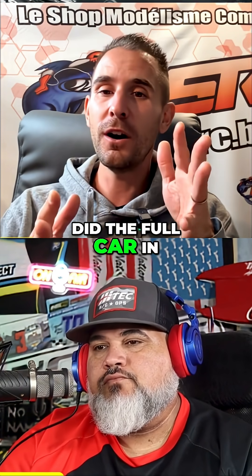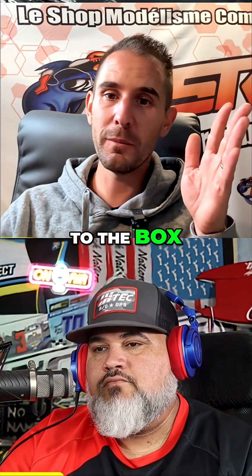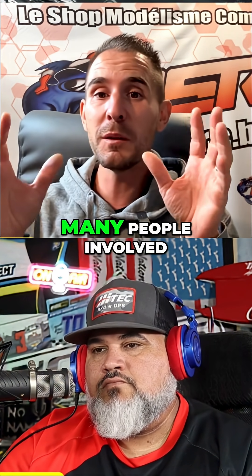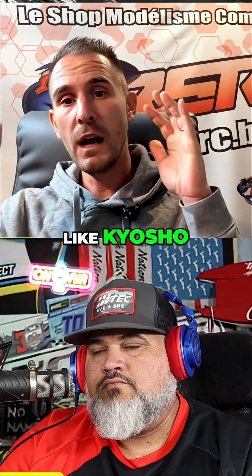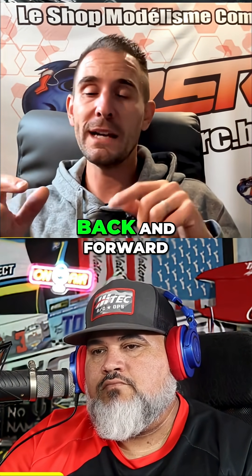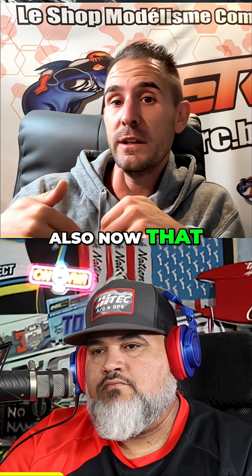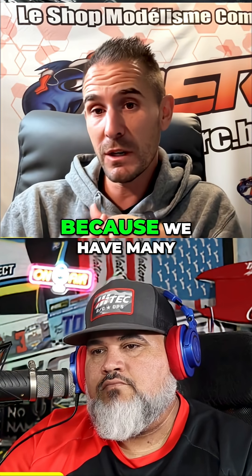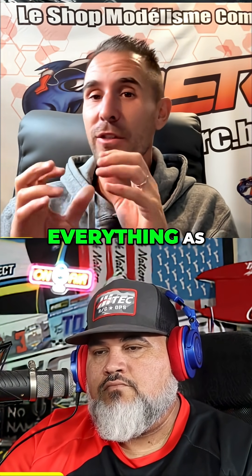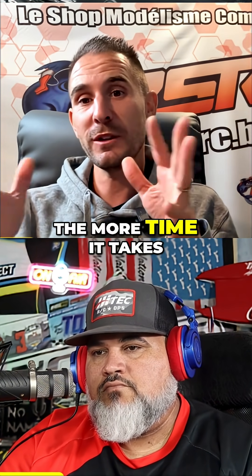We did the full car in like 18 months, from zero to the box to the customers, which is an amazing amount of work because you have so many people involved — Kyosho, Automodel, the guy from Automodel designing, going back and forward. And I know also that we're working on the electric version because we have many, many customers asking for it. The more people you have in the loop, the more time it takes.